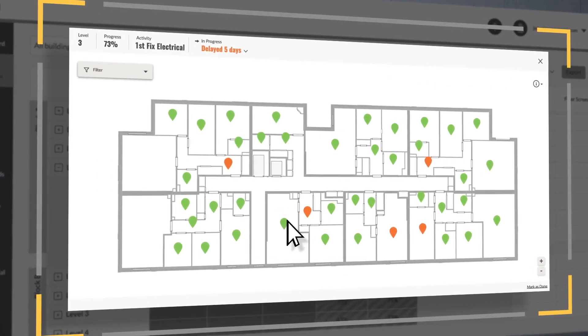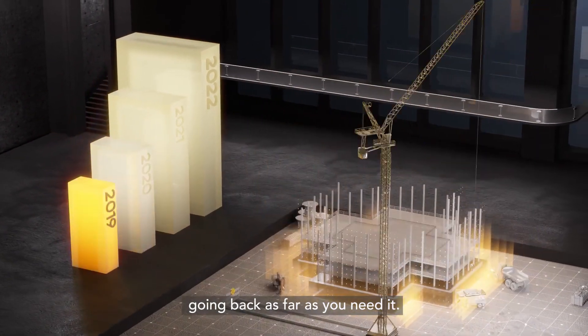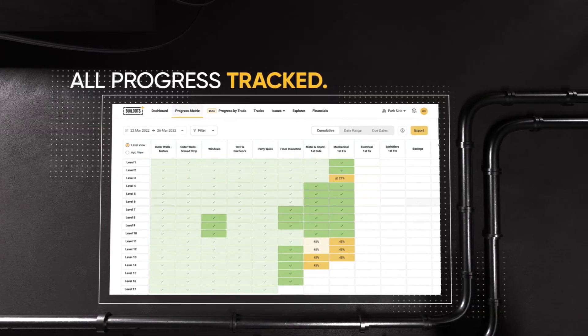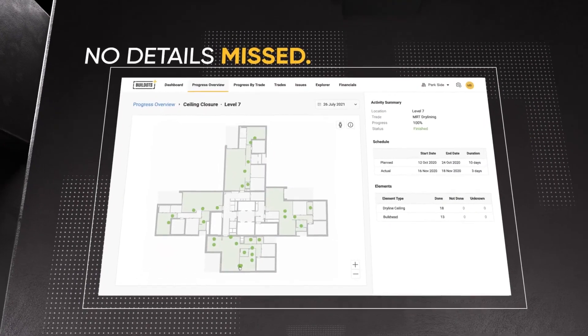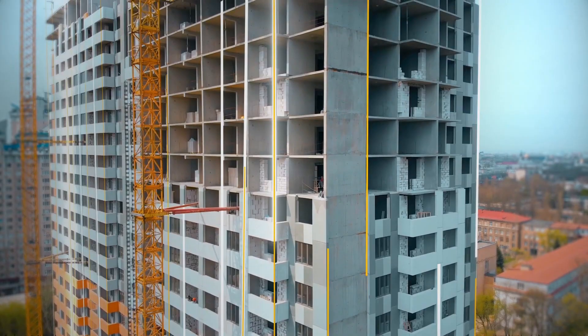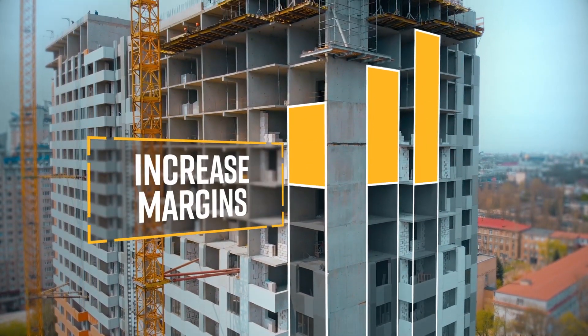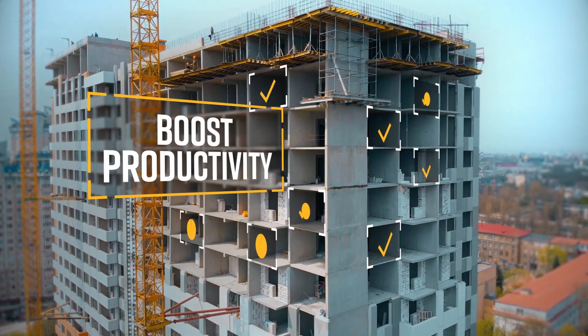Construction needed to continuously see through walls and up buildings. It needed data that was intelligent, predictive, conclusive, and connected. Advanced AI and integrations that eliminate errors, delays, and extremely expensive mistakes. It needed technology that could bring peace of mind to everyone involved.